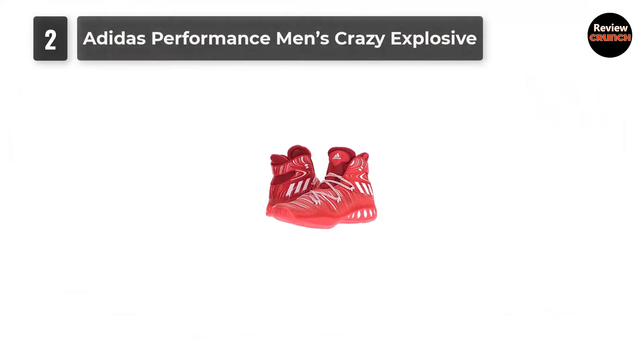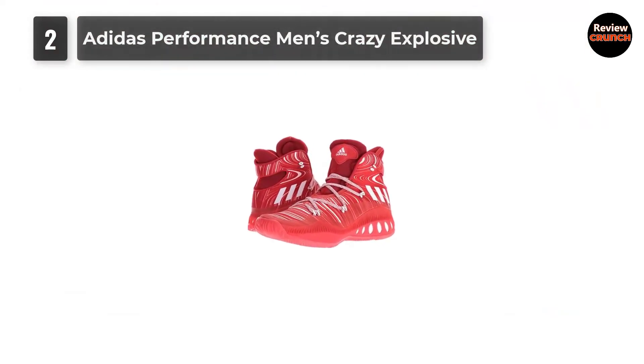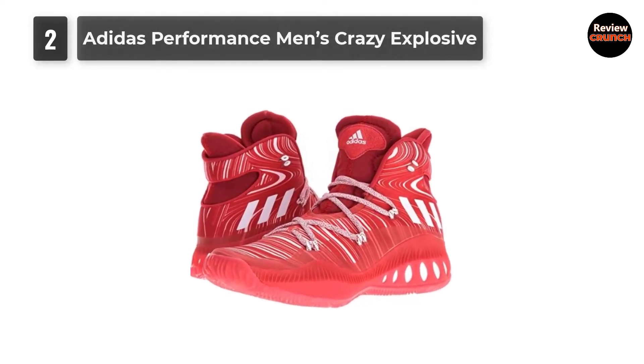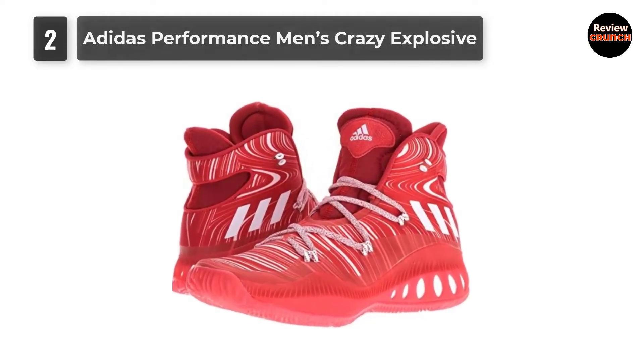We love to choose a shoe from different colors, and that's why it comes in four different colors: universal red, black-white, MGH solid gray, and black.